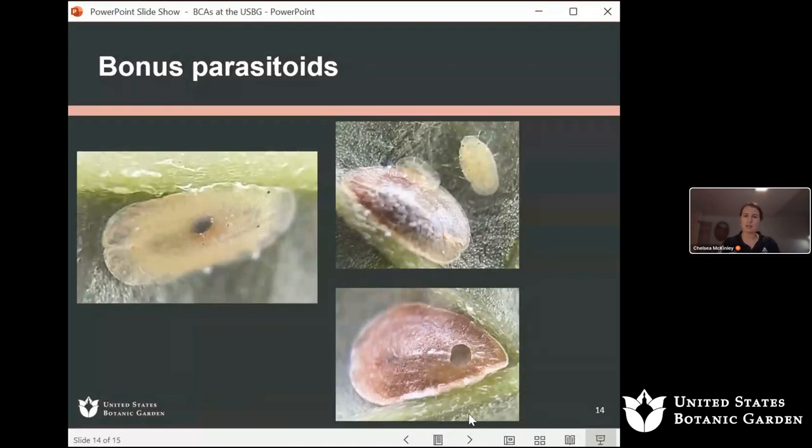And that's the end of the presentation. Were there any questions in the chat?